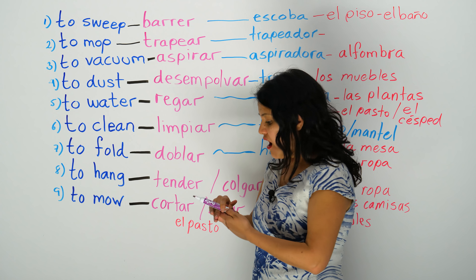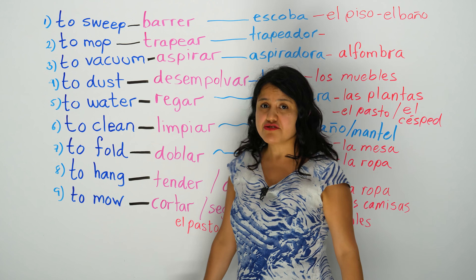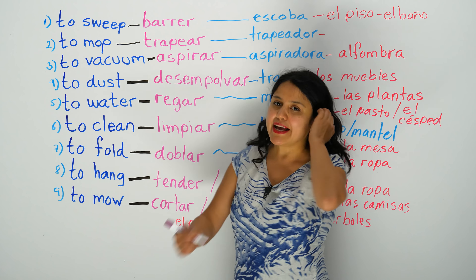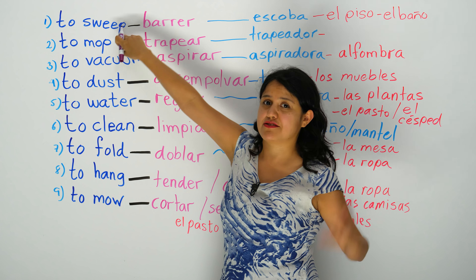Let's start, because some of you say, oh, why do you take so long to introduce your lesson? You should go to the point. And I get your point. I'm not going to talk so much. I already talked like two minutes, so I'm going to shut up.